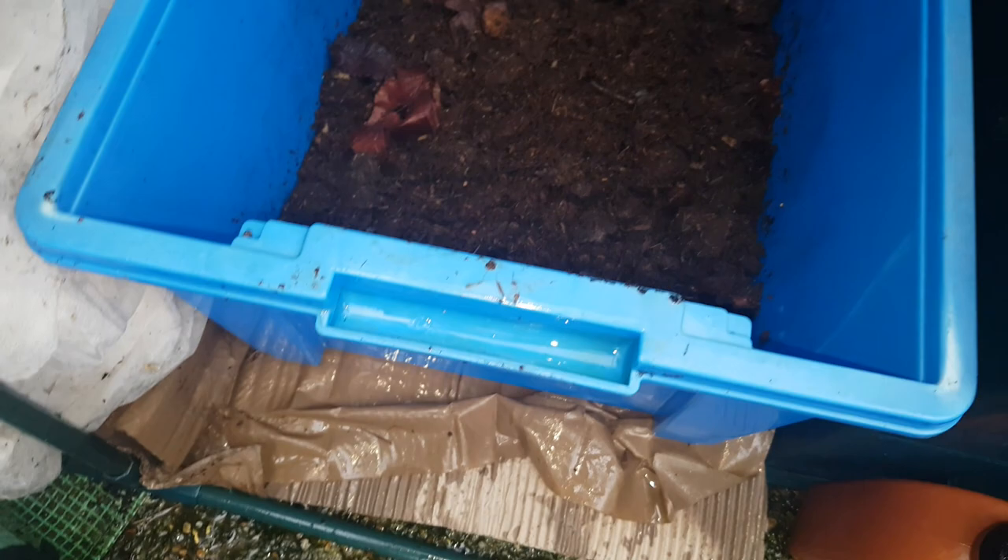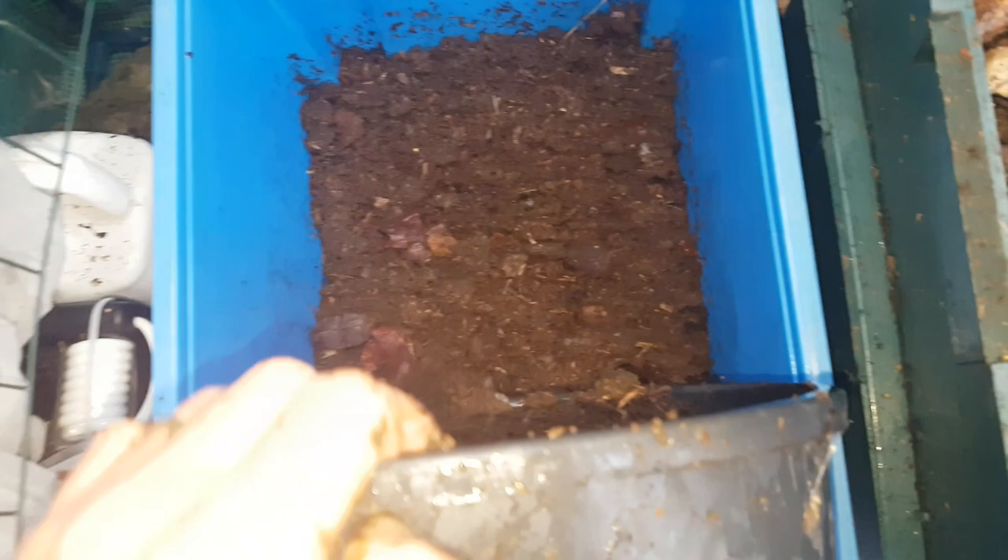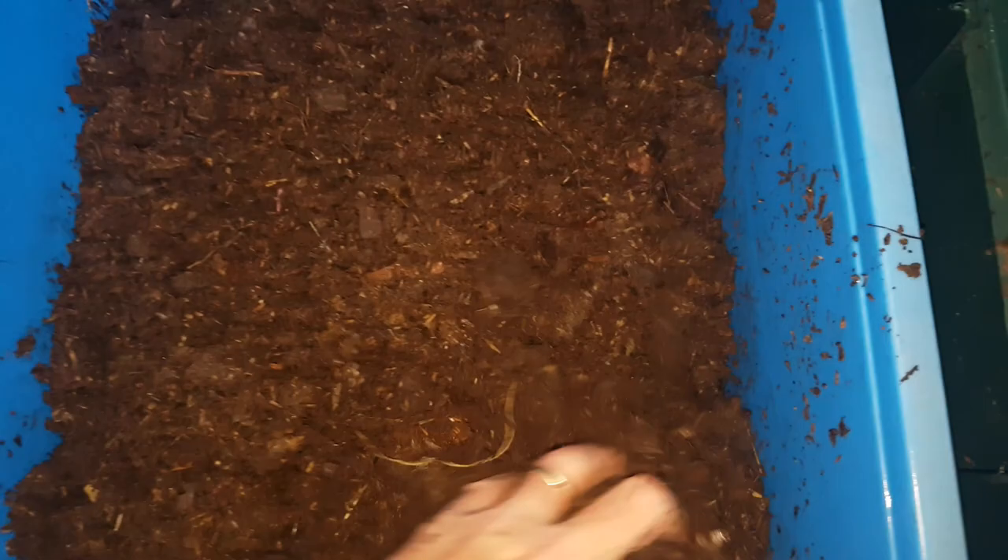So this is the setup — I've just squeezed that container in beside the worm tower, both sitting on cardboard. I think they're 15 liters each, so that makes about 30 liters of horse manure going in as a base, with whatever red wigglers happen to come along with it.